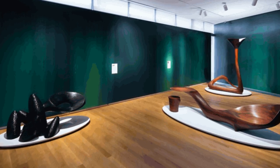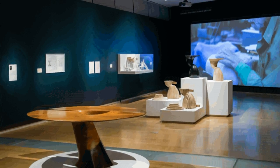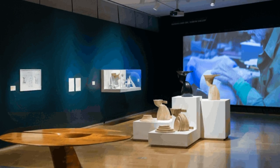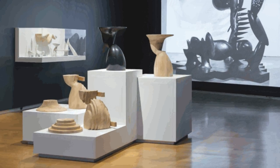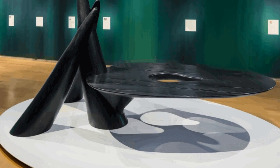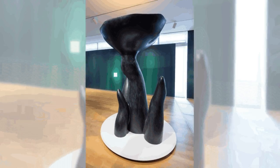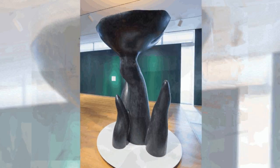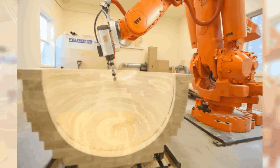A new show, Wendell Castle Remastered at the Museum of Arts and Design, curated by Ron Labacco, comes to examine the way in which Castle has reinterpreted and remastered his stack lamination language and skills today, but this time replacing hand craftsmanship with digital technologies. He revisits the first decades of his artistic production by creating a new body of work in dark stained ash using 3D imaging and a robot carving machine.